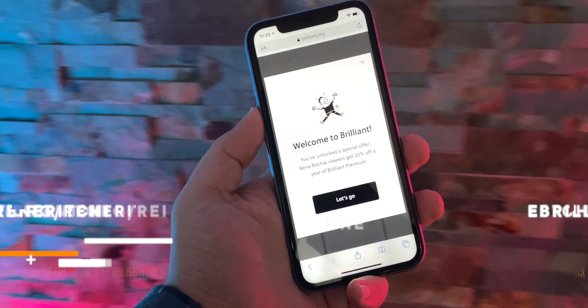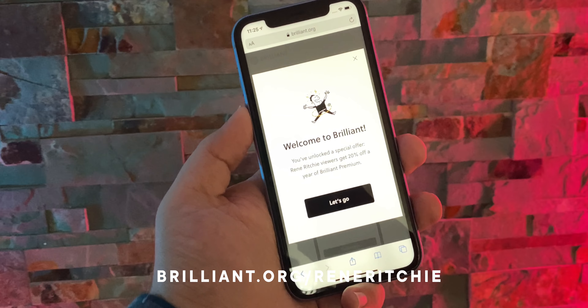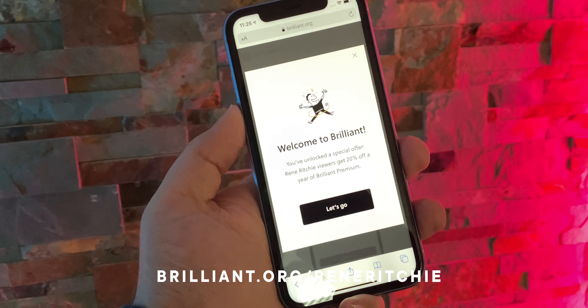Why is the LiDAR camera bump? Sponsored by Brilliant — go to brilliant.org/ReneRitchie to finish your day a little smarter every day. Welcome to my brand new channel where I talk about Apple and related technologies and culture. I'm doing a few short videos here every week and a longer deeper dive video on the weekends.